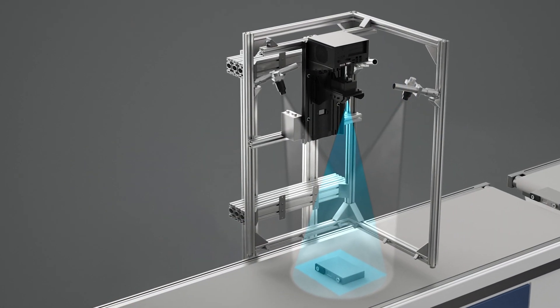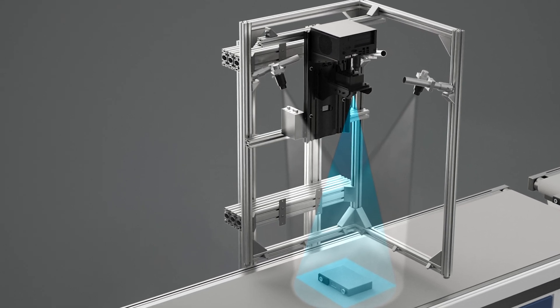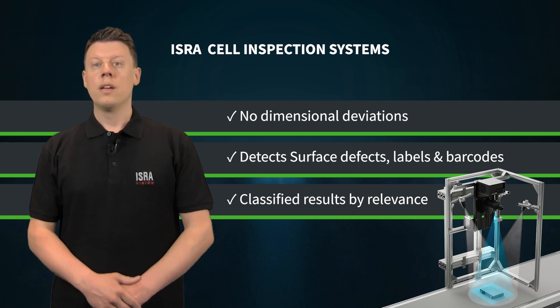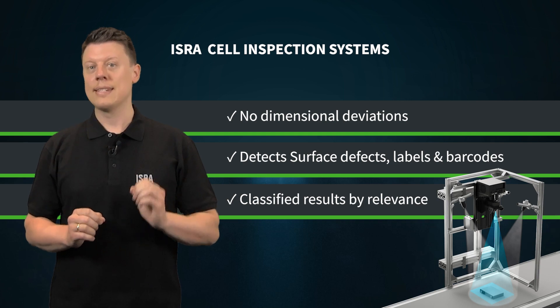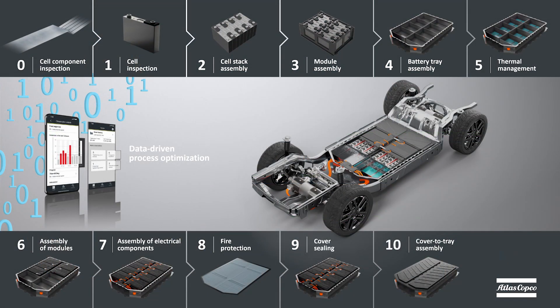In addition to dimensional inspection, the cell inspection also detects surface defects and contaminations and can also reliably check barcodes and data codes. Surface defects, labels, barcodes, or dimensional deviations are not only recognized but also classified and evaluated in terms of relevance.